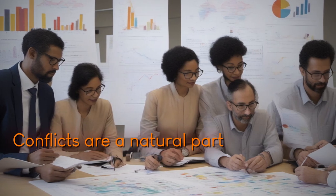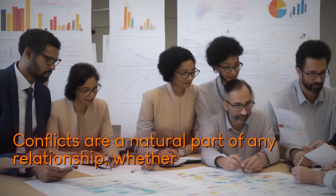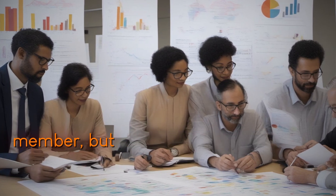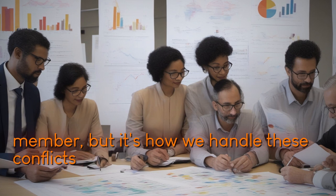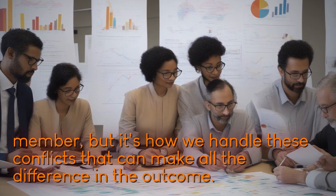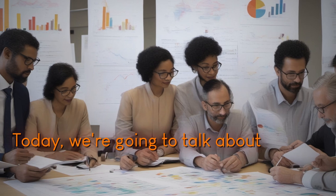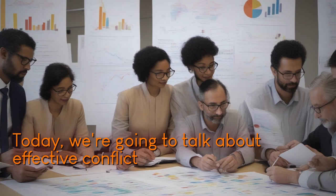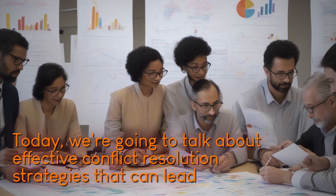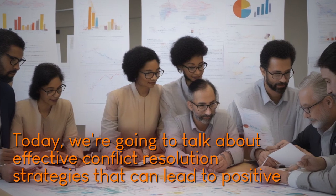Conflicts are a natural part of any relationship, whether it's with a co-worker, friend, or family member. But it's how we handle these conflicts that can make all the difference in the outcome. Today we're going to talk about effective conflict resolution strategies that can lead to positive outcomes.